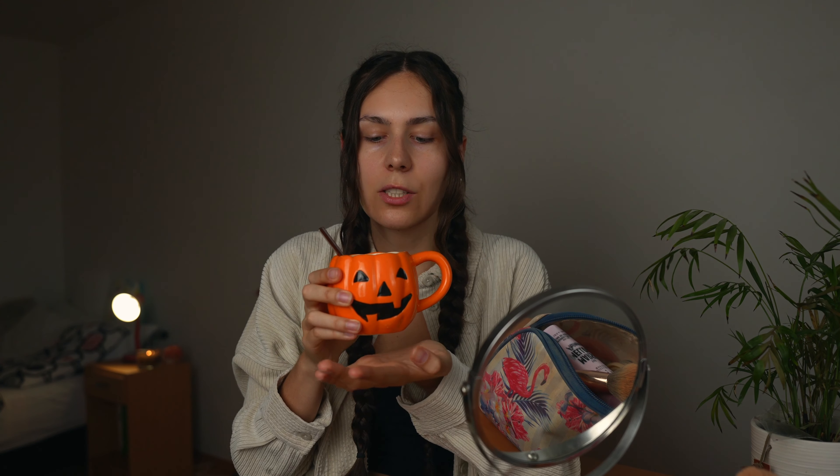I bought fall decor for my mug — how freaking cute is this mug, I love it so much! I also made my own pumpkin spice latte. The pumpkin spice syrup is so easy to make and it is so good — oh my god, the most perfect warm drink.